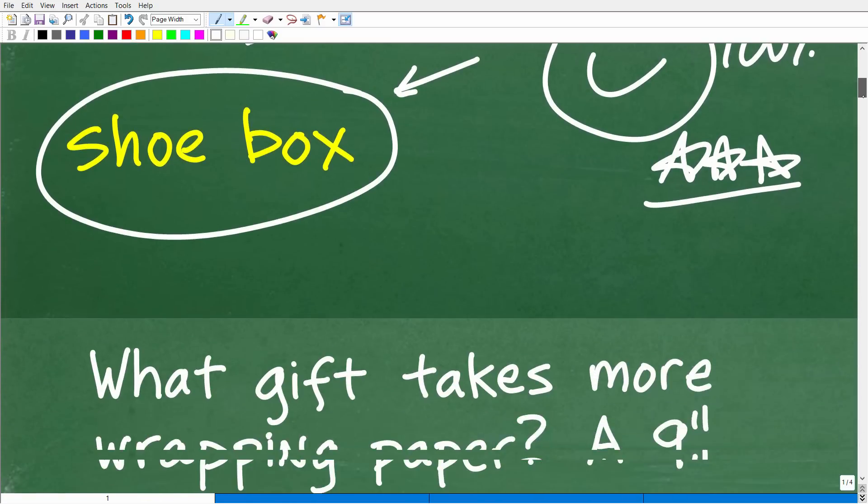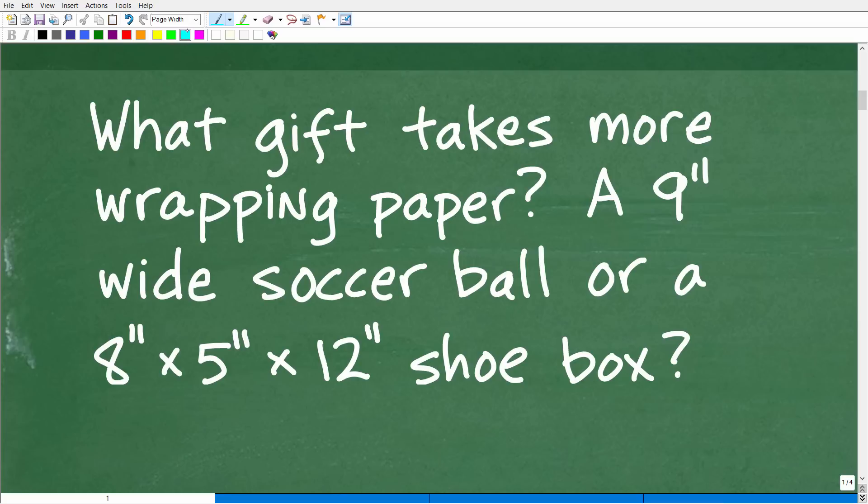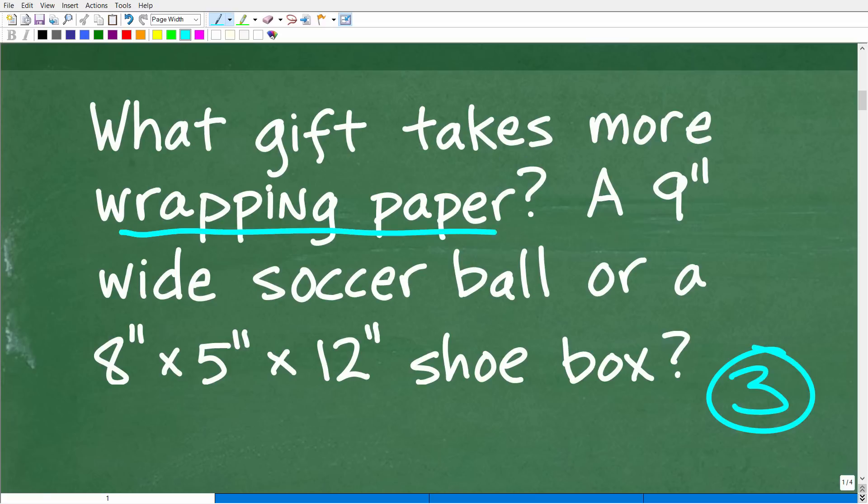Okay, so let's go ahead and get into the actual solutions here. We have a lovely word problem. Just remember, anytime you're dealing with a math word problem or any problem, make sure you thoroughly understand the problem before you start looking for solutions. I always like to use the rule of three — read a problem at least three times before you start writing stuff down. What we need to do here is understand what the problem is asking: what gift takes more wrapping paper?